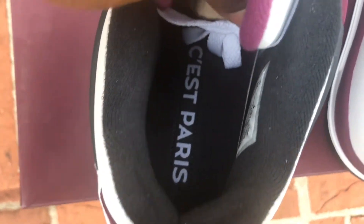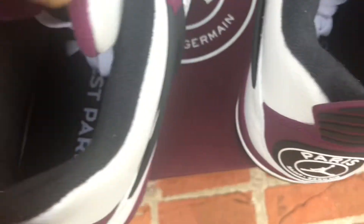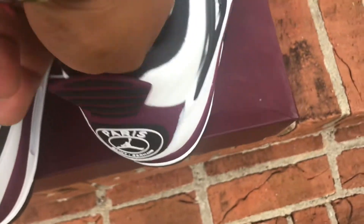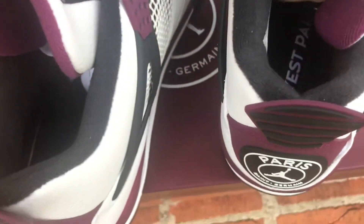You got those custom insoles with the Paris wording — very dope and unique. Also, these shoes do come with special gold tips, as you see. A very nice touch.